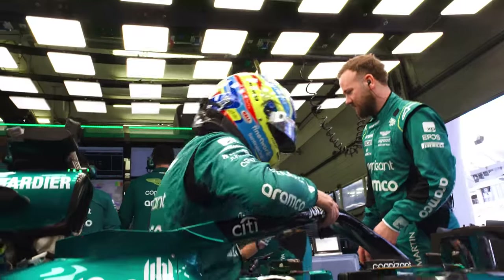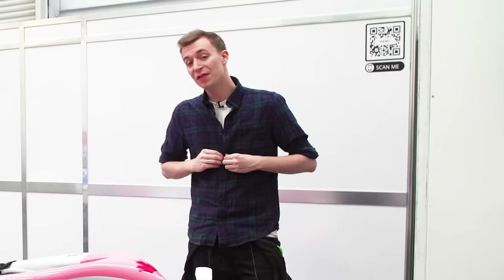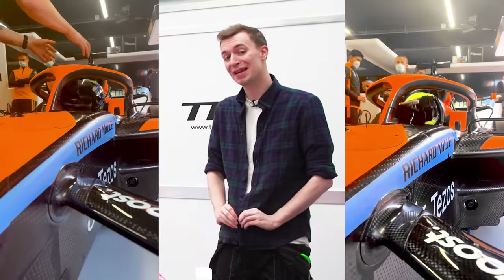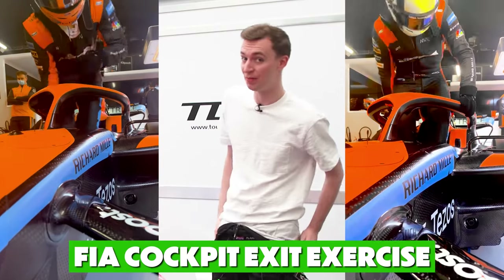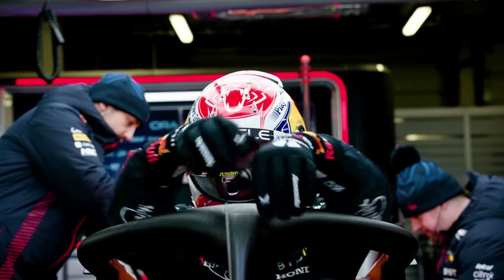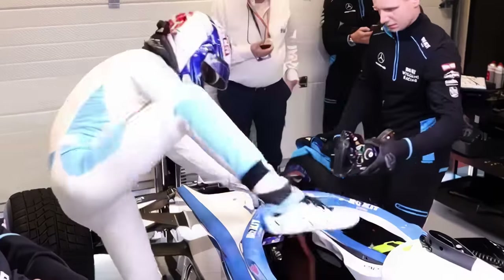The FIA, who governs all the Formula 1 rules and regulations, won't leave that to chance. Before a driver is allowed to compete in the Formula 1 World Championship, one of the requirements from the FIA is to complete the FIA cockpit exit exercise, also known as the jump test, whereby a driver needs to extract themselves out of a car in seven seconds and then replace the steering wheel back in a total of 12 seconds.